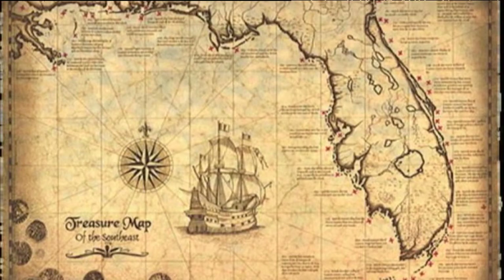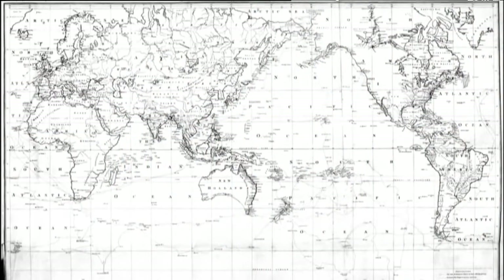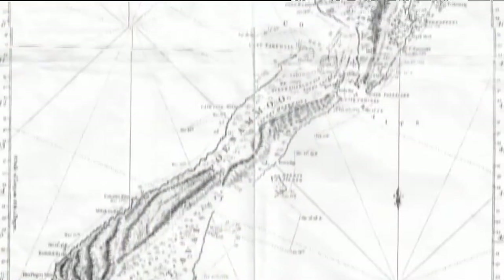In the old days, maps were drawn by hand. Cartographers simply drew what they observed, and some of them did an amazing job.